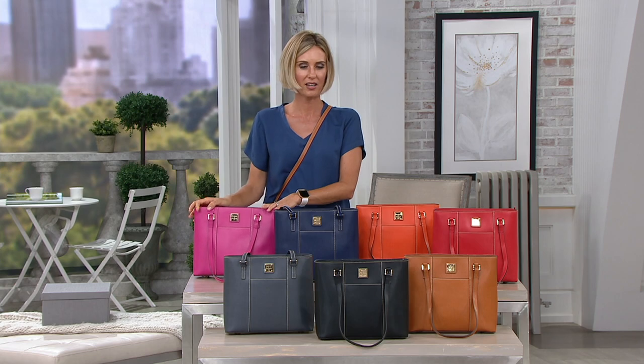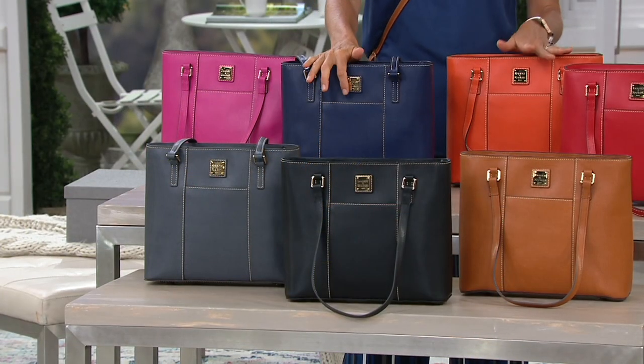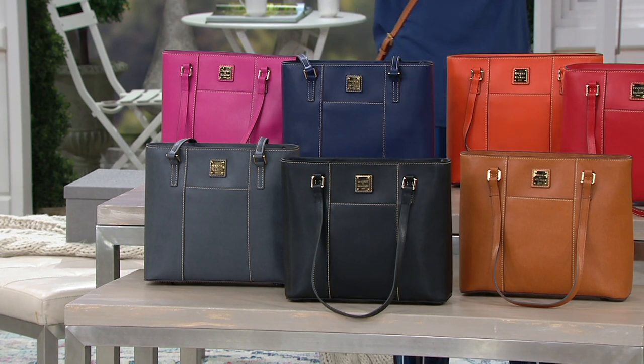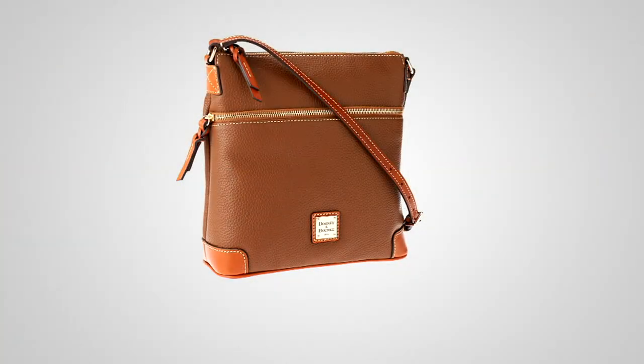Fuchsia is the most popular — that's because Bonnie had it on and she looked like a ray of sunshine. There's the marine, the orange, the red, the natural, the black, and the dark gray. Don't forget about your easy pay — you get six payments if you use your QCard.